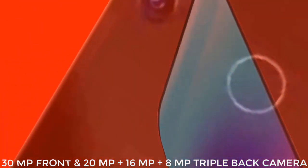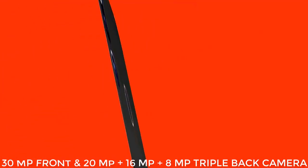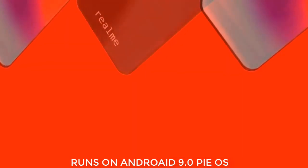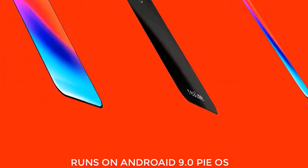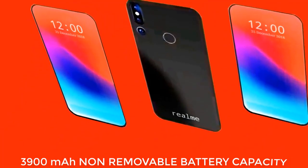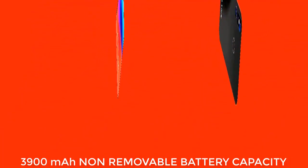The rear features a 20-megapixel plus 16-megapixel plus 8-megapixel triple back camera. The Realme YouTube Pro runs on Android 9.0 Pie operating system, which may receive updates, and is powered by a 3900mAh non-removable fast-charging battery.